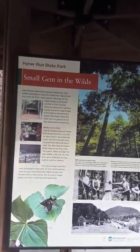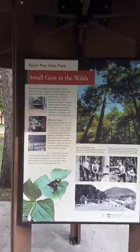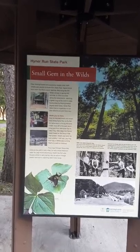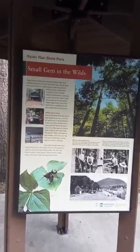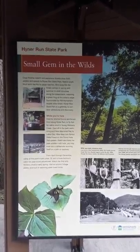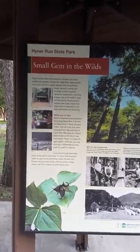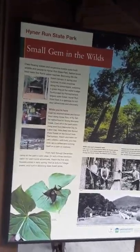While you're here, cast for stocked brook and brown trout along Heiner Run, or fly fish for native trout in Young Woman's Creek. Cool off in the park swimming pool from Memorial Day to Labor Day. Hike deep into Sproul State Forest on the Donut Hole Trail system. Watch and listen for park wildlife — with luck you may even spy a rattlesnake sunning itself on a path or roadway. From April to December, camp at the park's rustic sites or rent a three-bedroom cabin for year-round adventures, watch the first wildflowers unfold in early spring, visit as autumn foliage peaks, and hunt in adjoining state forest lands.